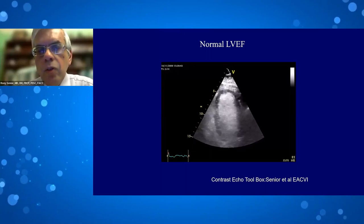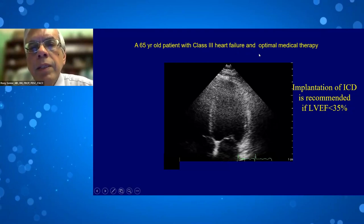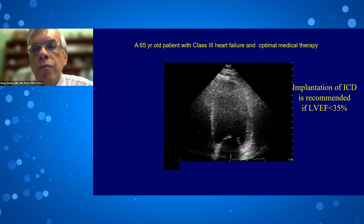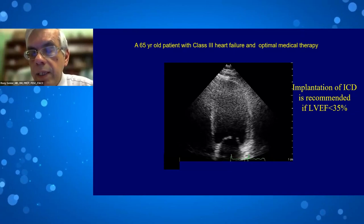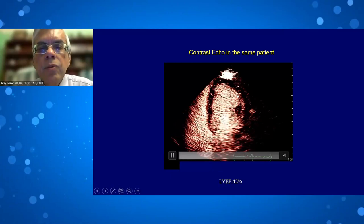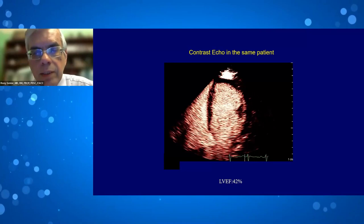Here is a 65-year-old patient with class three heart failure on optimal medical therapy. It is clear the EF is low, but the key question is whether it is less than 35%, which would qualify the patient for an ICD — or for CRT if QRS is prolonged — for prevention of sudden death. With contrast injected, the endocardium is clearly visible throughout the LV in the four-chamber view, and the ejection fraction is 42%. The patient therefore did not receive an ICD, and CRT was not in question as QRS was normal.